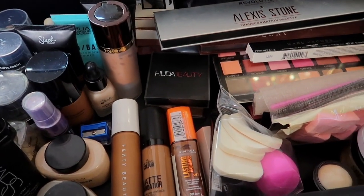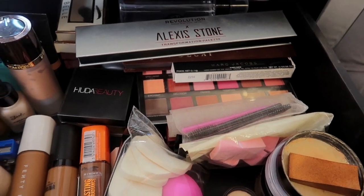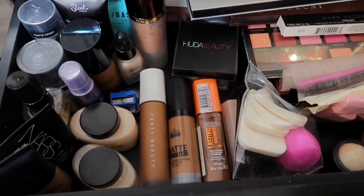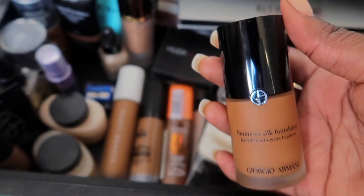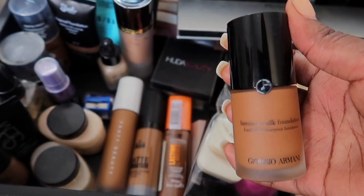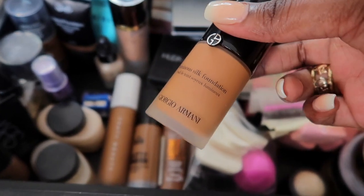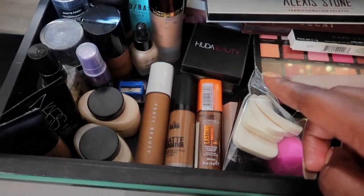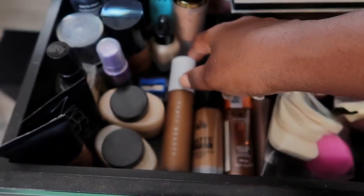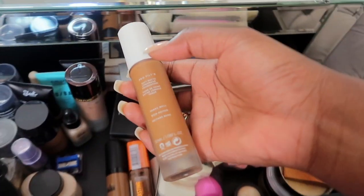This is where I keep all my foundations, some more eyeshadows, and powders. One of my favorite foundations — as you guys already know — is Giorgio Armani. I've been using this for the longest time, the Luminous Silk, and I'm in number 10. Recently I've also been gravitating a lot towards Fenty Beauty — the Pro Filter — and I'm in number 420.